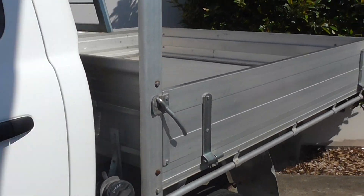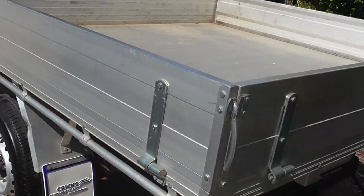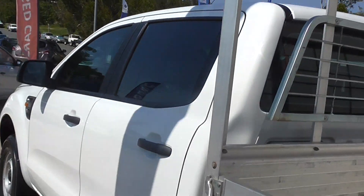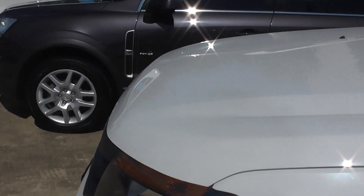Go for a wander around here. The alloy tray is in really good condition. It has the tow bar. Go back around the other side and have a look.